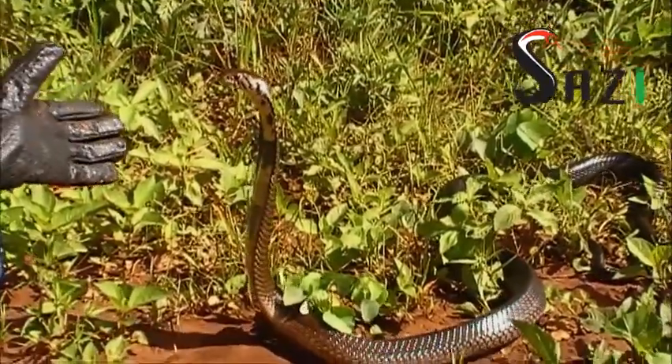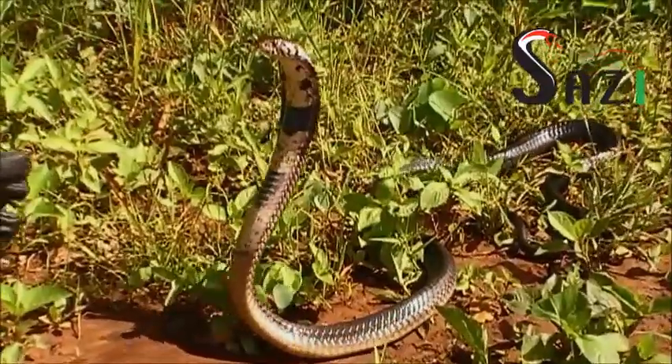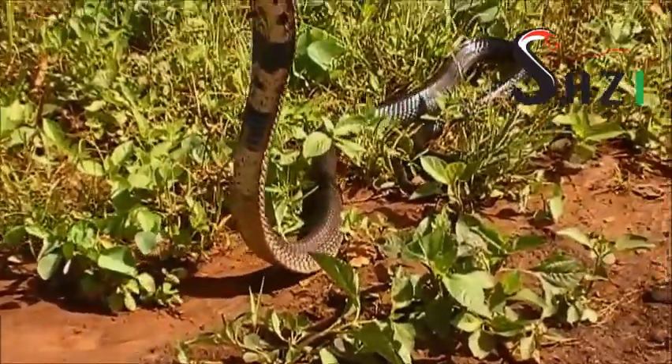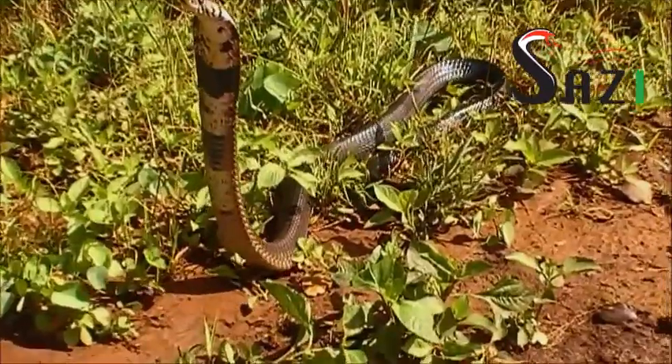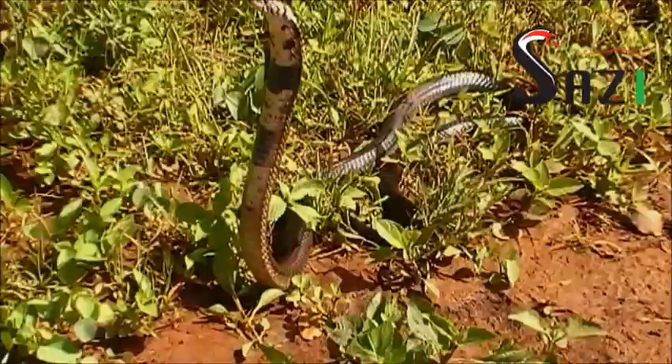I just wanted to give you a bit of a close up of this one. Here you can see some detail — typical cobra behaviour. Standing up, and it's gradually backing off. And once it feels it's got far enough, then it will just turn around and run.